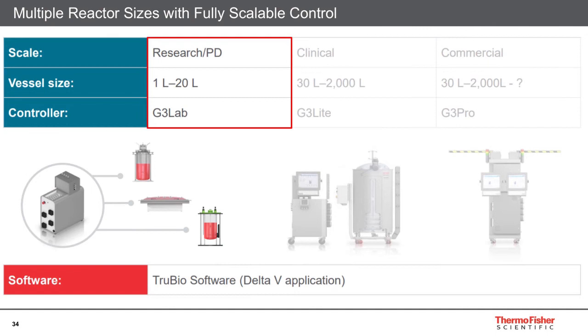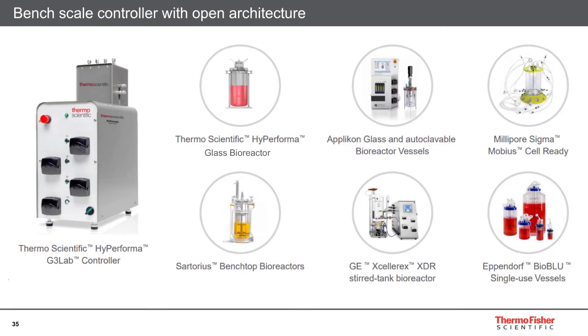Thermo Scientific offers bioreactors and controllers in a wide range, from less than a liter up to 2,000 liters, all running on TrueBio software powered by Delta V. For bench-scale processes, we offer the Thermo Scientific High-Performer G3 lab controller. This is a unique controller as it can control different types and brands of vessels. We have our own Thermo Scientific High-Performer glass bioreactor, but we also support multiple customers who prefer using third-party glass vessels. Additionally, single-use bioreactors for bench-scale processes and rocker bioreactors can also be run with our G3 lab controller, giving you flexibility to switch between types without needing different controllers or learning different user interfaces.